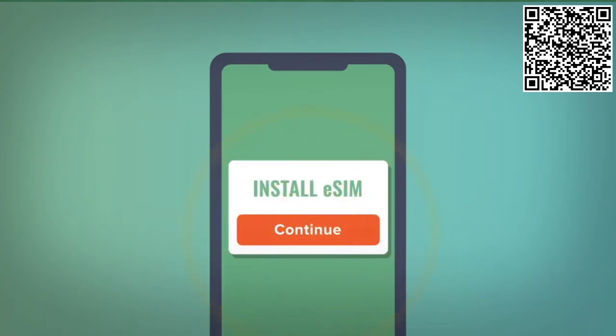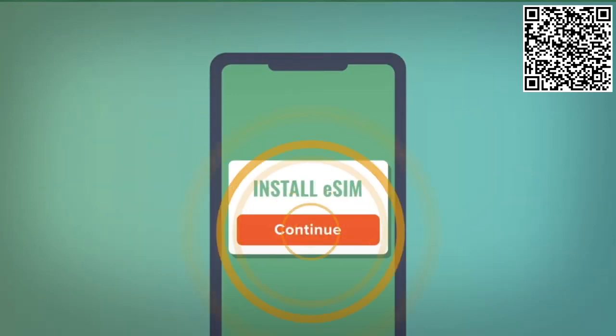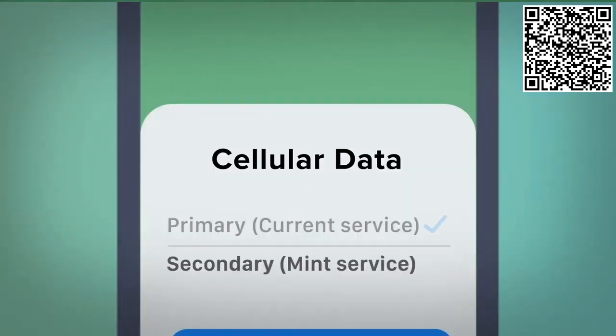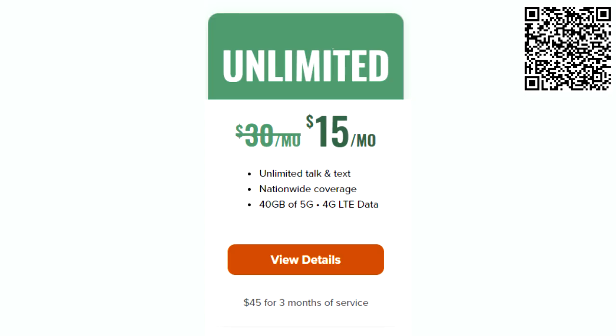Switching to Mint is super easy thanks to their digital eSIM cards — you can sign up and activate immediately right on your smartphone from the comfort of your home. If your phone isn't eSIM compatible, Mint will ship you a new SIM card free of charge. As a special limited-time offer, you get their unlimited plan, normally $30 a month, for just $15 a month — that's a 50% saving. The whole process only takes 15 minutes.